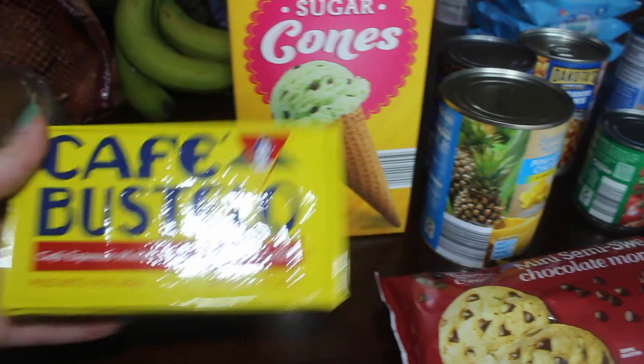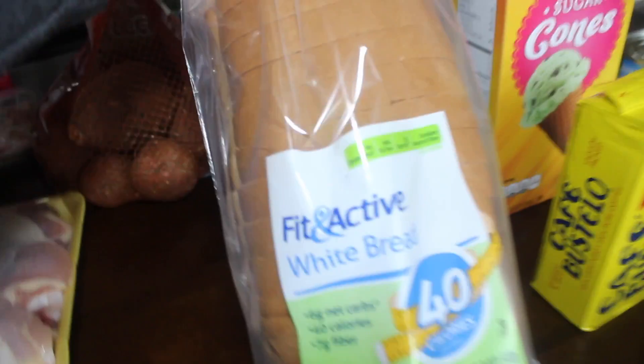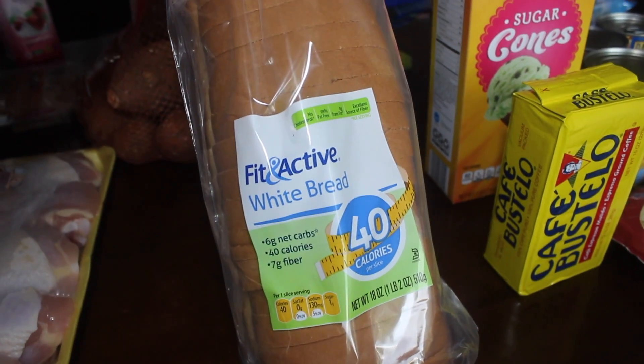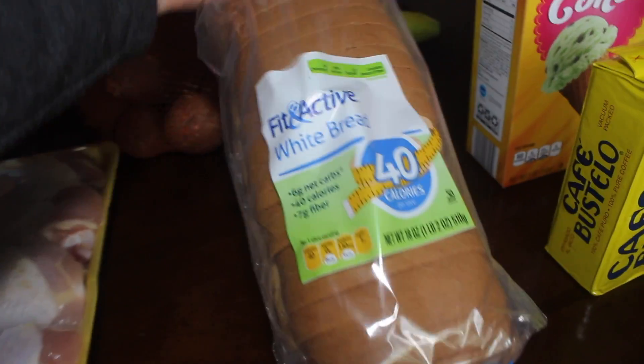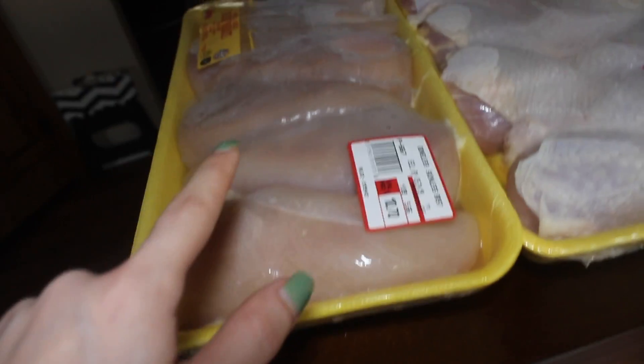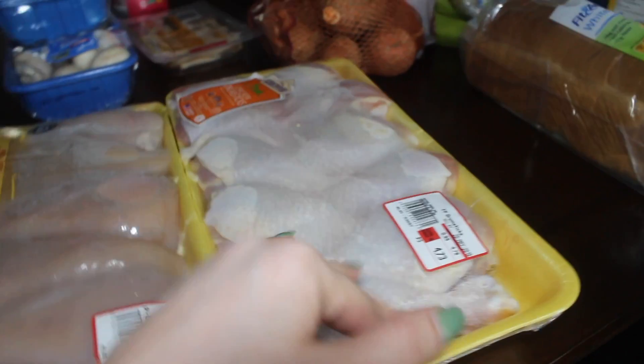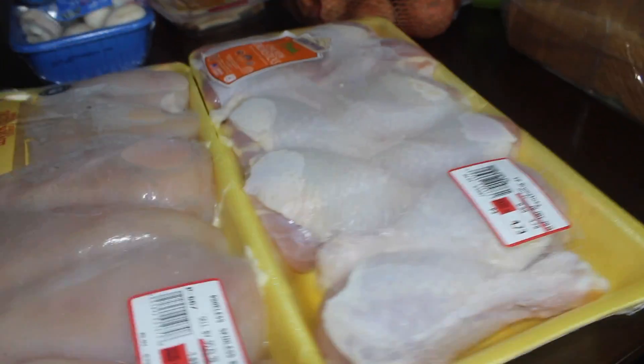I grabbed another brick of espresso café Bustelo. Moving on, I picked up the usual Fit and Active white bread — 40 calories a slice, I live on that stuff. I also grabbed chicken drumsticks for Trey and chicken breasts for his meal prep. The drumsticks are for his two days off — he eats half one day and half the other.